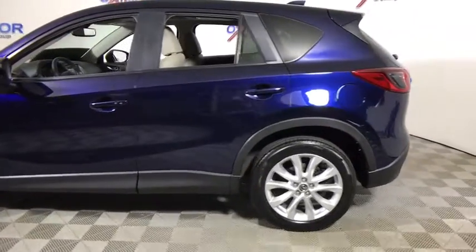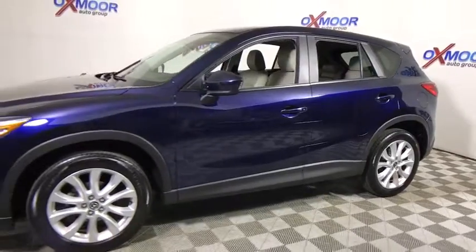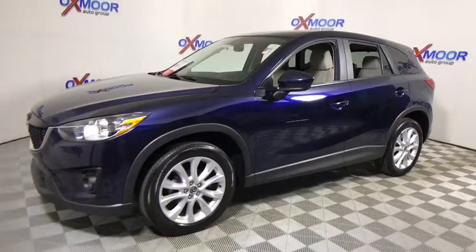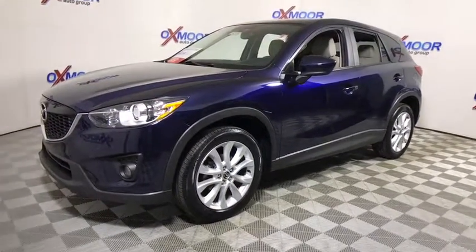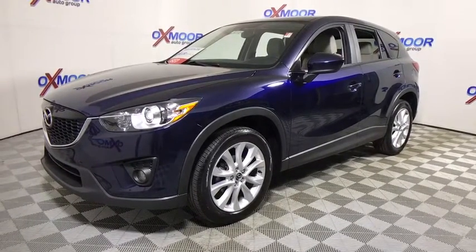The 2013 Mazda CX-5. With its fuel-efficient engine, engaging driving experience, and daring styling, the Mazda CX-5 is a good pick for those seeking a sporty, yet thrifty, crossover SUV.